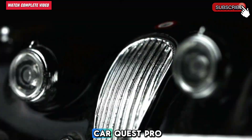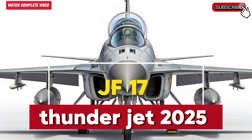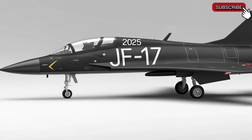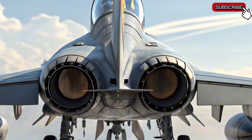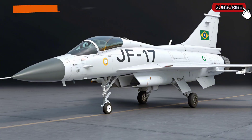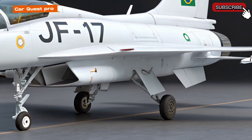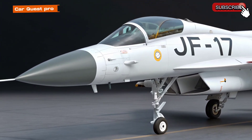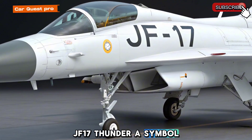Welcome to my channel CarQuestPro. JF-17 Thunder, a symbol of air power.